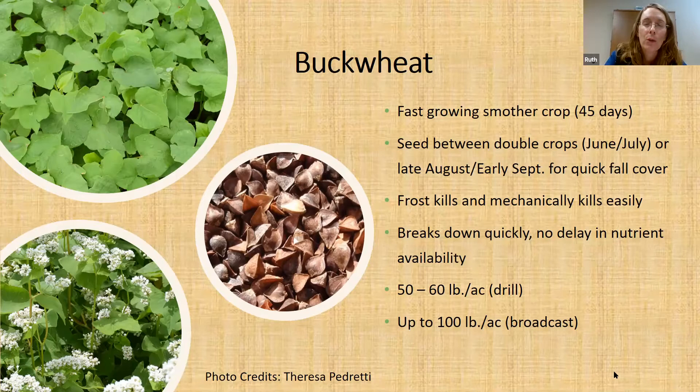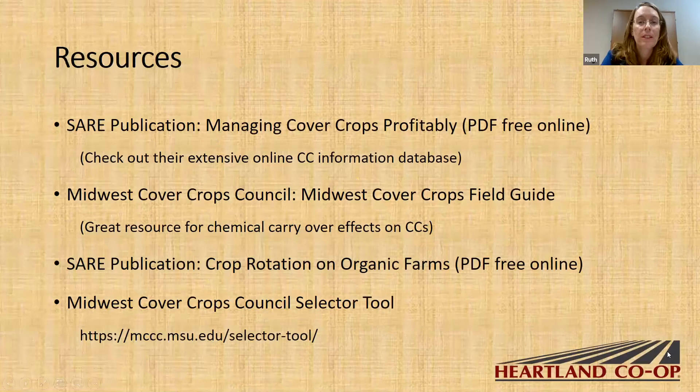You would drill buckwheat at 50 to 60 pounds per acre, or broadcast at maybe up to 100 pounds. These are just some resources I recommend looking up online — they're all free and downloadable as PDFs. I recommend them as great resources in addition to the cover crop resources on the PFI website, which I strongly recommend. These are really great to help you decide on cover crop species for a row crop operation.